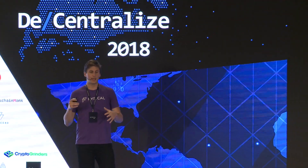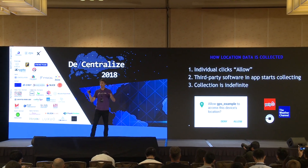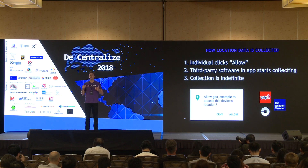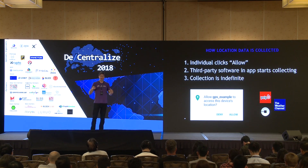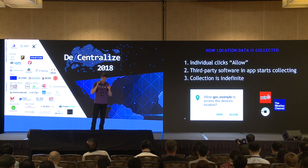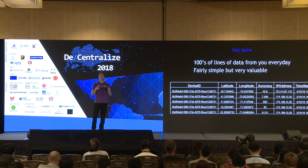I'm sure all of you are familiar with this screen on your Android phone that says 'Can we access your location?' What's actually happening after you click Allow is that third-party software in apps on your phone begins to collect your location data and sell it to many companies and marketplaces all around the world. This happens indefinitely until you actually delete the app or shut off location.